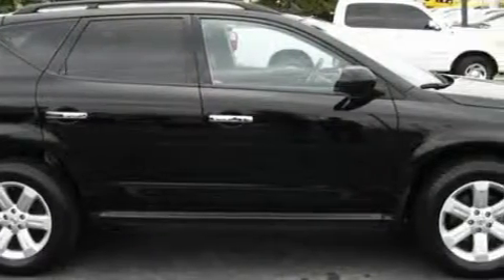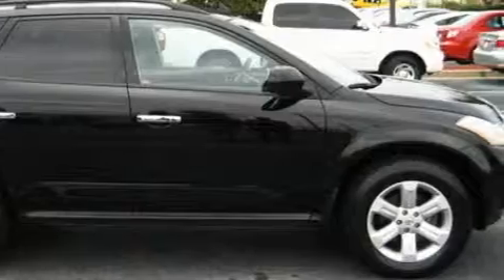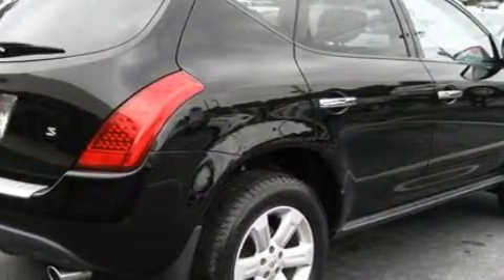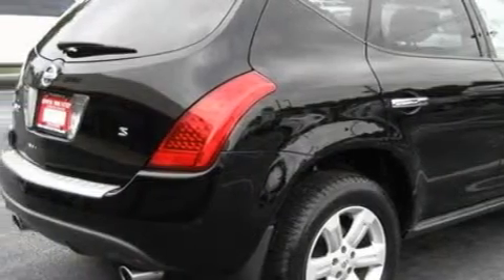Among the many superb features on this Nissan there are adjustable driver pedals, a power driver's seat, a CD player, rear parking assist sensors, side impact airbags, and this vehicle has just over 53,000 miles.